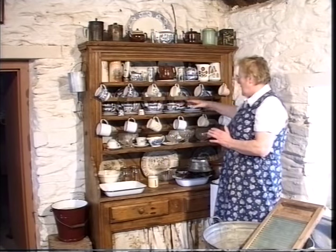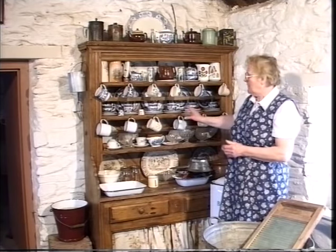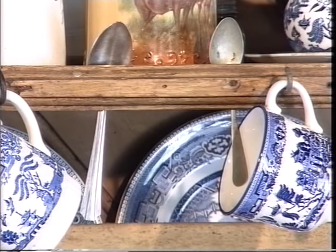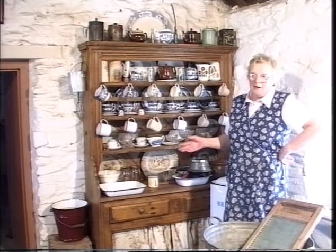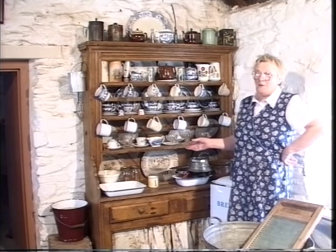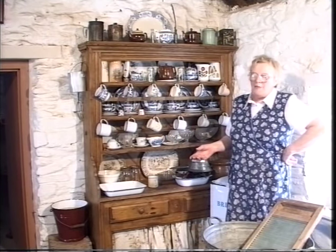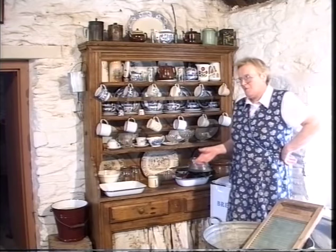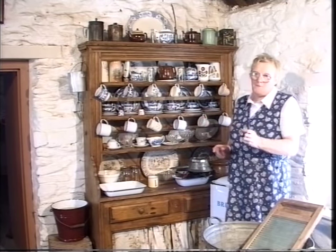As you came down along, you had your good set of wear. These wouldn't be used for day-to-day use. They were used for the stations or if visitors came — if a priest called to the house or the aunt or uncle from America. And these were very important in Ireland because our immigrants always remembered home and they sent home money and parcels and clothes and all the rest. So it was important that the good things would be put out for them.